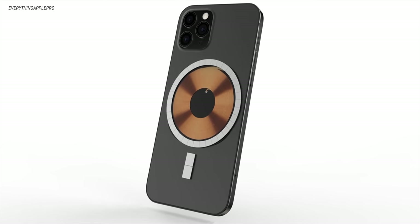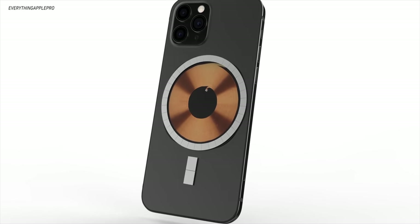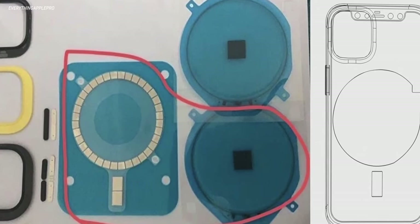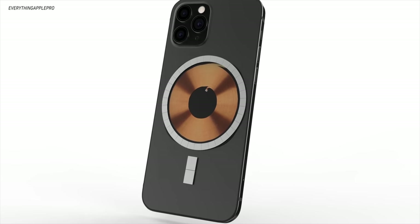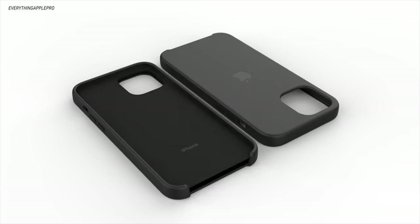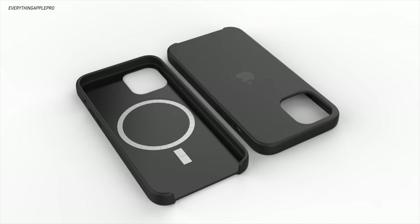Now that you know the basics, let me tell you about the biggest changes we're expecting to see in the new iPhone 12 series. This first one — kind of the newest rumor of them all — is that the new iPhone 12 and iPhone 12 Pro is going to have a ring of magnets inside. This rumor sent the Twitterverse and Appleverse crazy over the past couple of weeks on exactly what this thing could be doing inside the phone. It's also built into Apple's new first-party case.